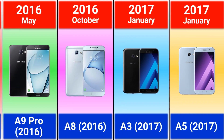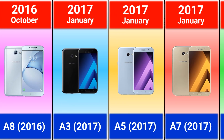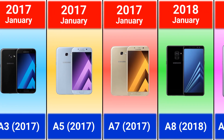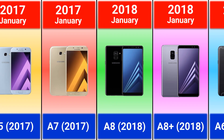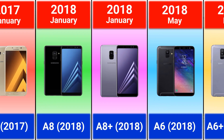2017: Galaxy A3, A5 and A7. 2018: Galaxy A8 and A8 Plus — in these two models Samsung put the fingerprint scanner on the back of the phones.